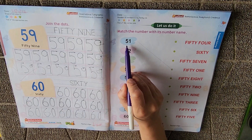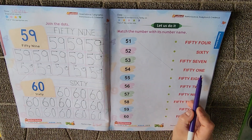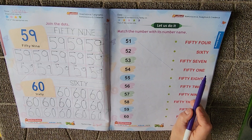Which number is this? It's 51. So this has already been done for you. 51 is here — FIFTY, F-I-F-T-Y, ONE, O-N-E. 51.